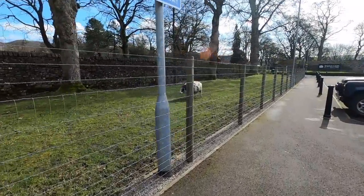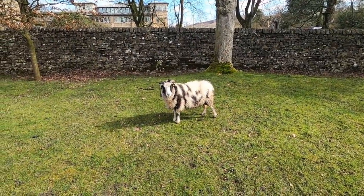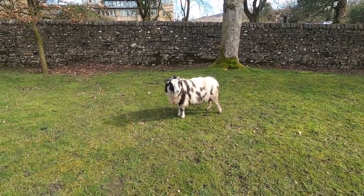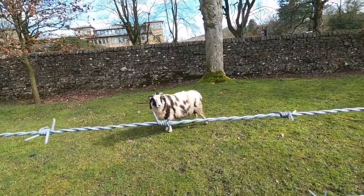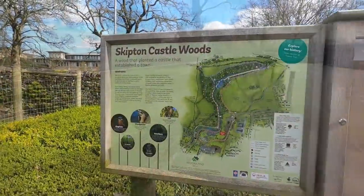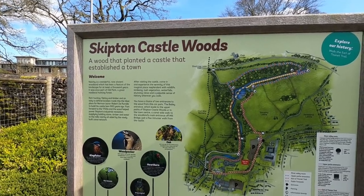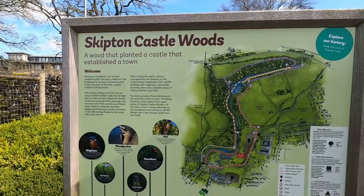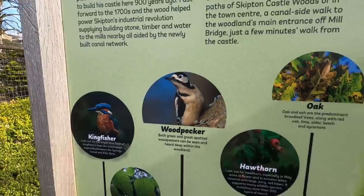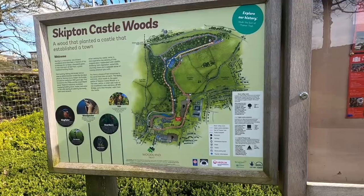There's a bit of land that needs grazing. Hello, how you doing? You're a lawnmower, are you? There's a dog, I'm sorry. There are woods planted by the castle that established a town — we've got one of those in the woods just behind us. Damn noisy things, it was a bit of a novelty to start with.